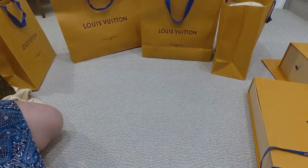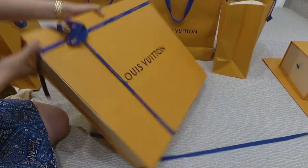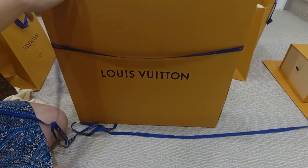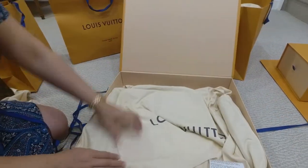I just had so much fun looking at these beautiful bags. If you had fun too, please like my channel and don't forget to hit the subscribe button. Thank you and bye bye!